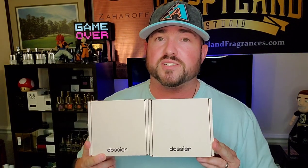I got some more fragrances in recently and I figured we could do another giveaway on two decants and try out some inspired versions of some very popular designer fragrances. I got two more from Dossier Perfumes.